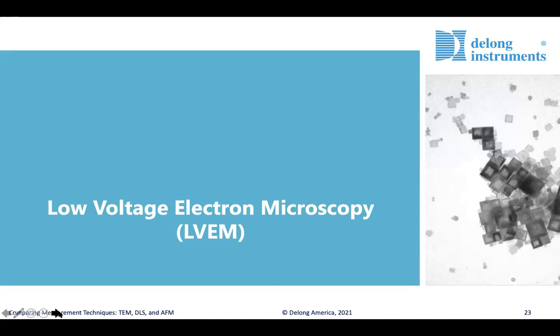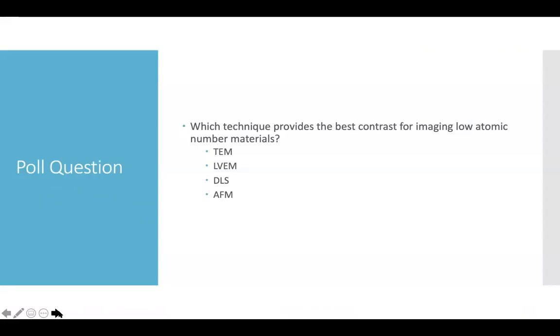This is a good segue to move on to low voltage electron microscopy. As we transition, let's open up a poll asking what people think is the best technique for providing the best contrast when imaging a low atomic number material. Most people answered LVEM, and that is indeed the correct answer, as we'll walk through in this section.